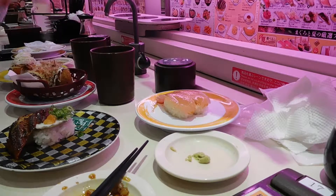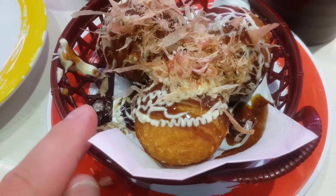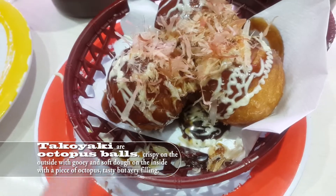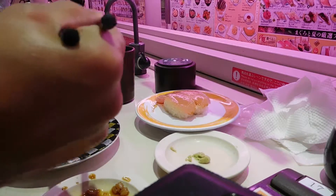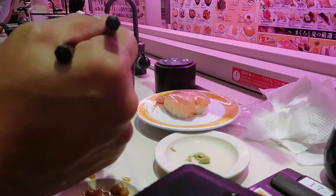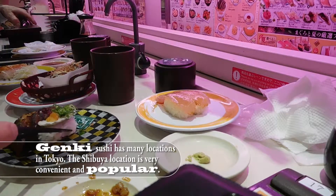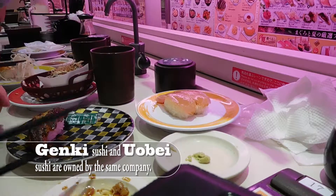We just got some takoyaki. Look at these things — they move by themselves, you'd think they're some kind of insect, but they're actually bonito flakes. Inside these balls is octopus — they're called takoyaki. Are they nice and crispy? Oh yeah. They're very cool. It's too hot — oh, oh, oh!